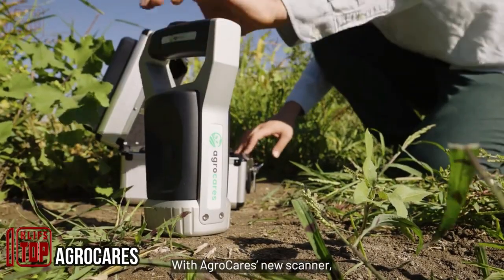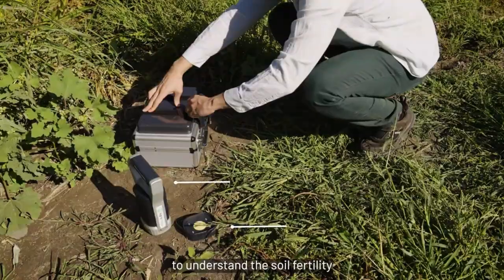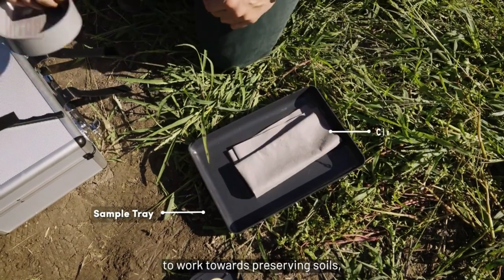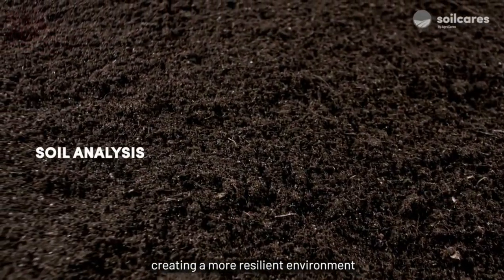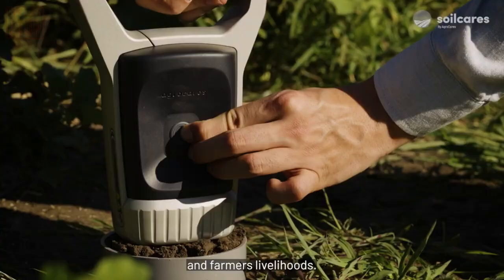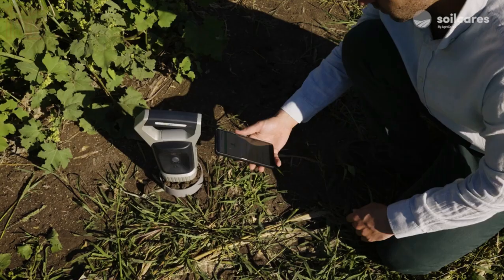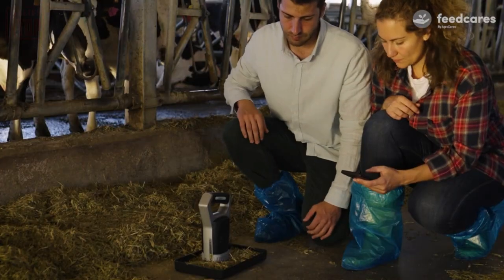Agrocare developers propose a scanner solution to meet the increasing demand for food due to the growing global population. By utilizing their scanner technology, resources can be managed more effectively. The scanner provides precise information on nutrient levels, enabling farmers to optimize fertilization strategies and maximize crop health and yields. This data-driven approach aims to double food production while minimizing waste and ensuring sustainable practices.